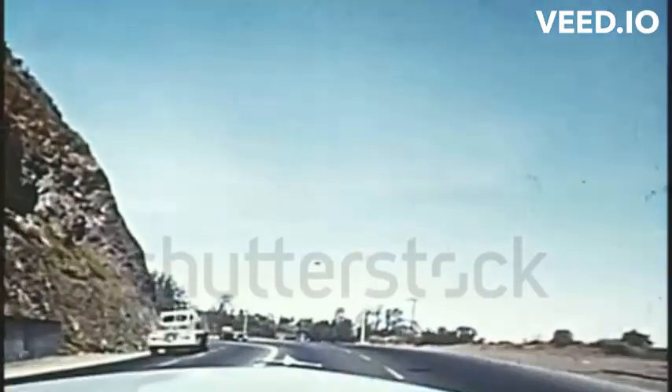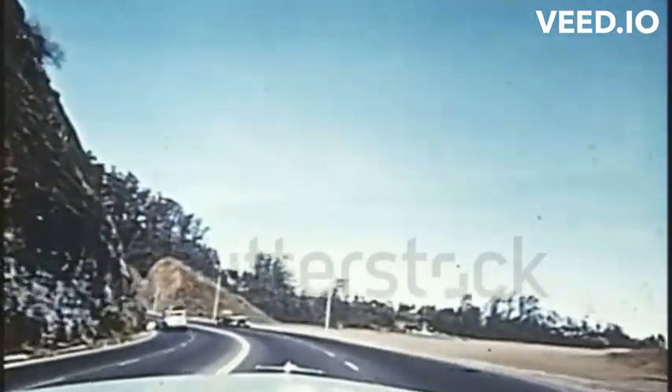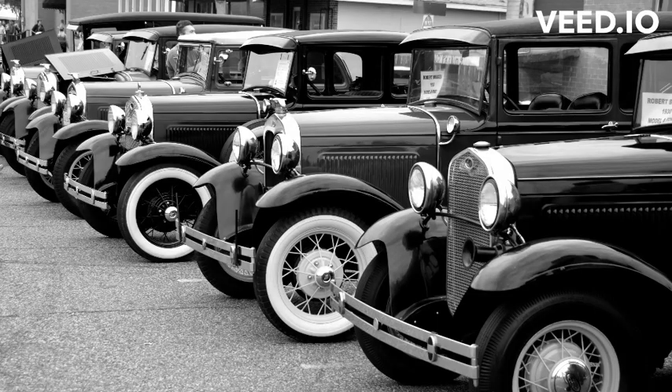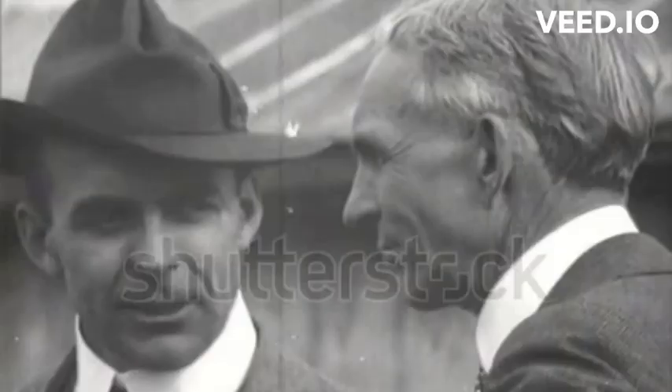In the early 20th century, a revolutionary automobile would change the world and redefine transportation as we know it. This is the story of the Ford Model T, a true icon in automotive history.